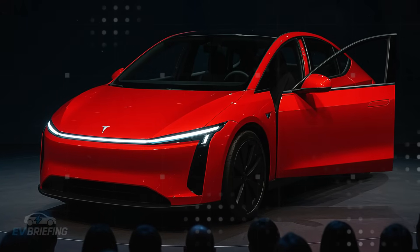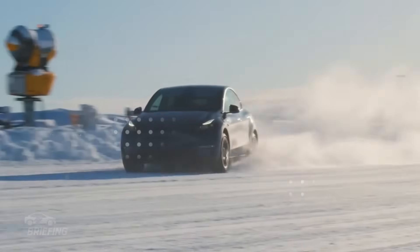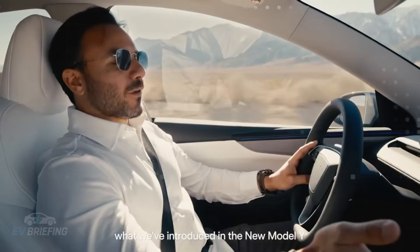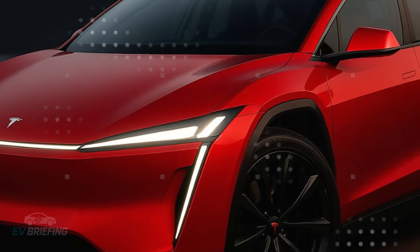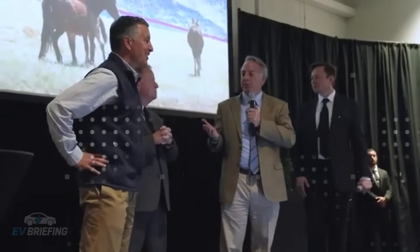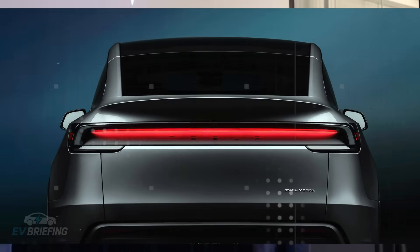Side impact protection has been completely redesigned. The crumple zones have been intelligently redesigned, because statistically, people over 65 are at greater risk of angled collisions. Tesla's response was direct — deflect the force of the impact before it reaches the cabin. Internal simulations already indicate greater resistance than the Model 3, which was already a benchmark in this area. More people are commenting that this new system could even rival SUVs like the Volvo EX30.